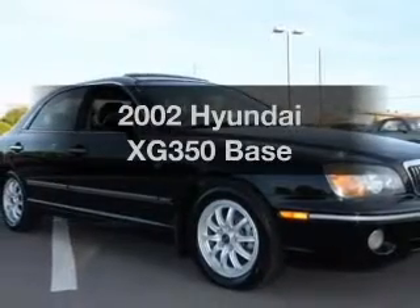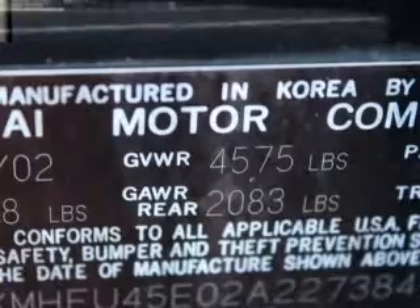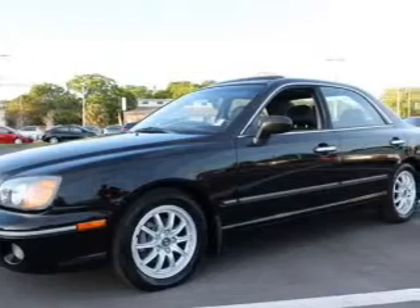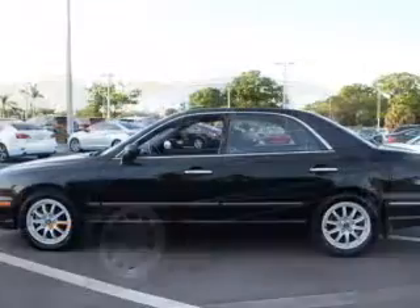Check out this 2002 Hyundai XG350. If you're looking for an automobile with great attributes, look no further. With a reliable six-cylinder engine, the powertrain includes front-wheel drive that responds smoothly to its 5-speed automatic transmission.